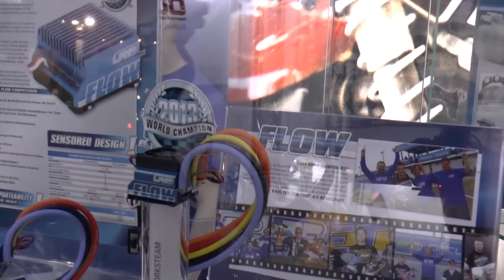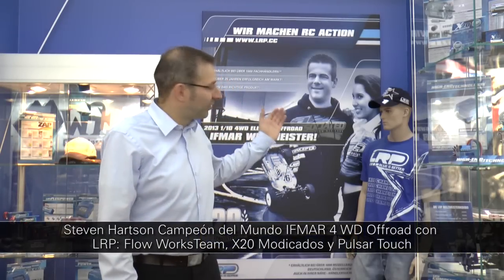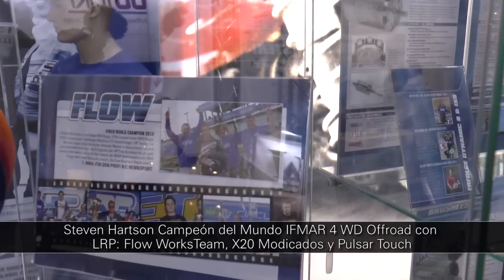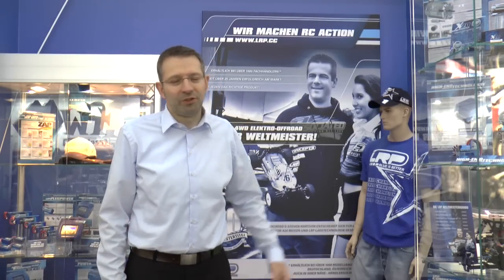First, I would like to start with what happened in 2013: the World Championship 4WD with Steven Hartson using the Flow Workstream speed controller, the X20 motor, and the Pulsar Touch Charger. A great success, great effort — I was there — a great experience with Steven winning the World Championship.